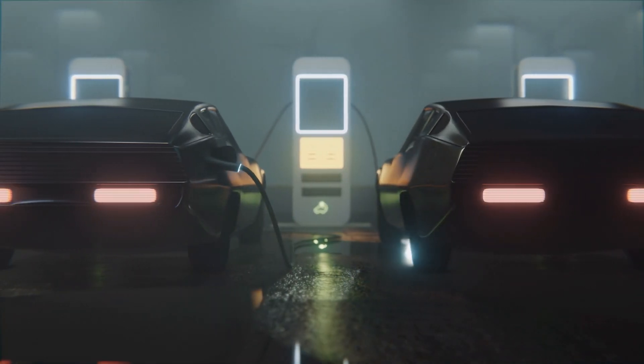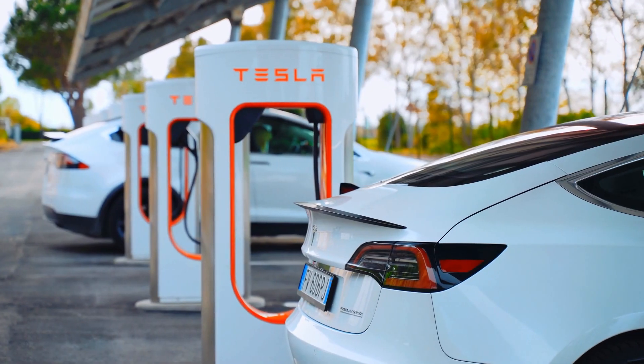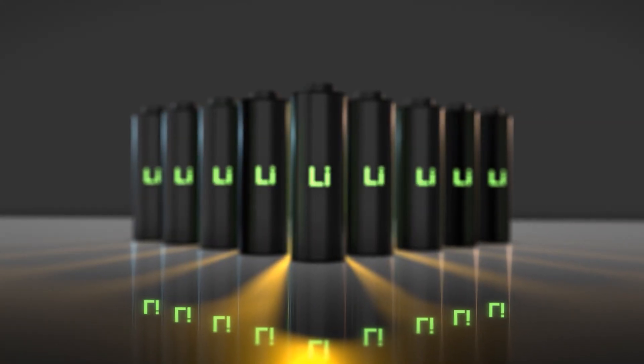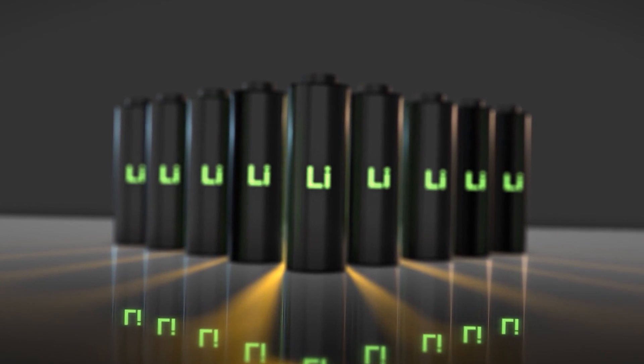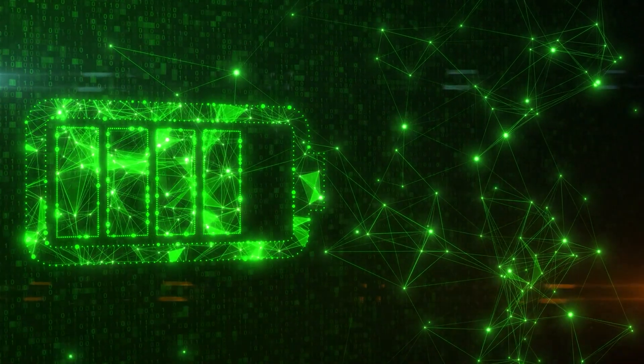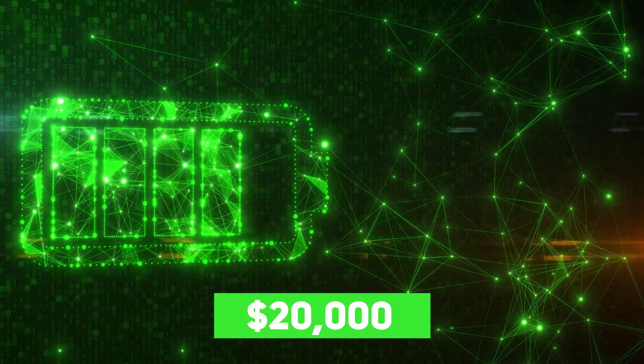Electric vehicles are undoubtedly the way of the future, but it's no secret that the initial costs can be a deterrent for many consumers. The battery, for instance, is undoubtedly the most expensive component of an electric car, which can set you back a pretty penny — upwards of $20,000 in fact. But have you ever stopped to wonder why this is the case?